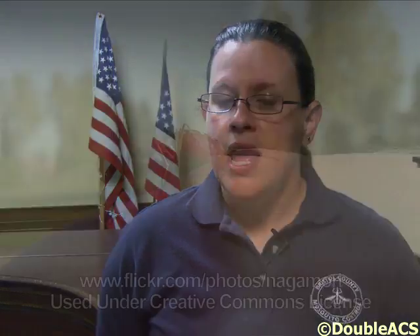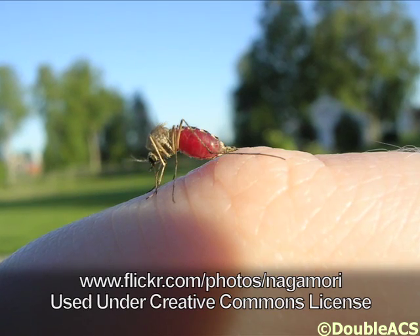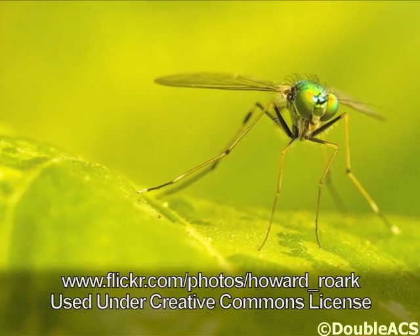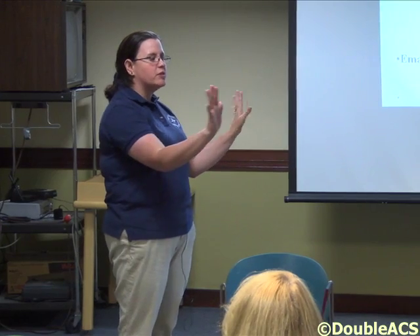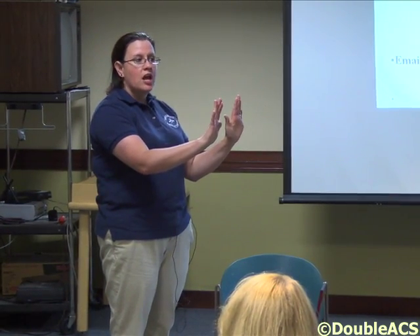All mosquitoes require water in order to grow and become adults. Any standing water that you have around your property that you can dump out will really help to reduce mosquitoes right around your own property. We also talked about personal protection — different types of repellents you can use, like DEET, permethrin, and oil of lemon eucalyptus, among others.